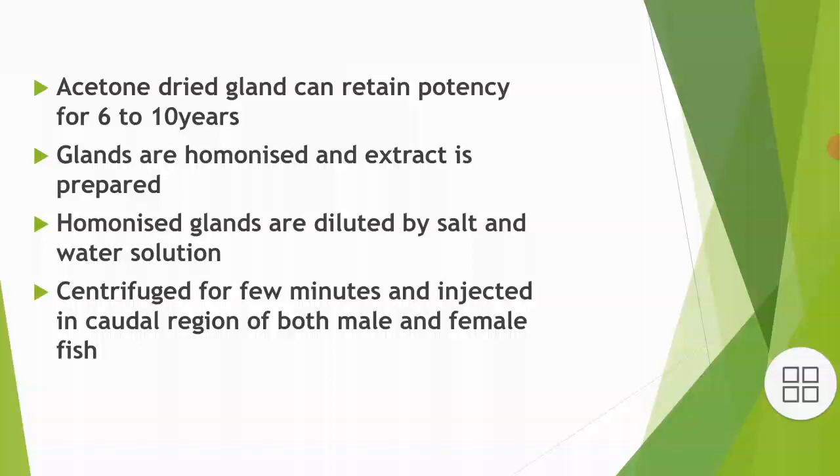The glands are homogenized and extract is prepared. Homogenized glands are diluted with a salt and water solution, centrifuged for a few minutes, and then injected into the caudal region of both male and female fish.